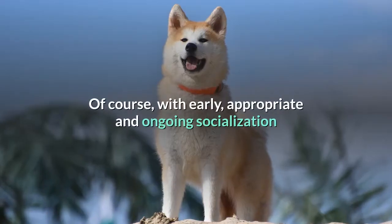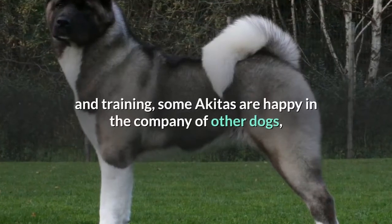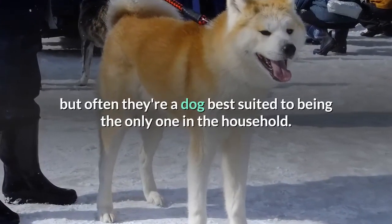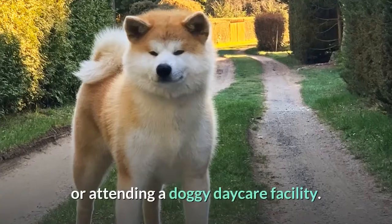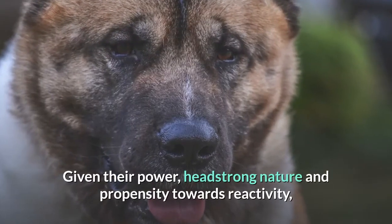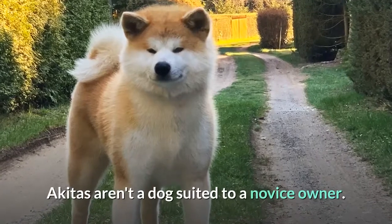Of course, with early, appropriate and ongoing socialization and training, some Akitas are happy in the company of other dogs, but often they're a dog best suited to being the only one in the household. They're unlikely to suit a romp in the local dog park or attending a doggy daycare facility. Given their power, headstrong nature and propensity towards reactivity, Akitas aren't a dog suited to a novice owner.